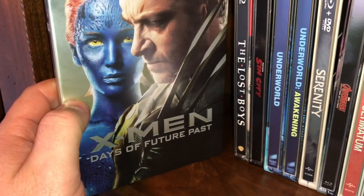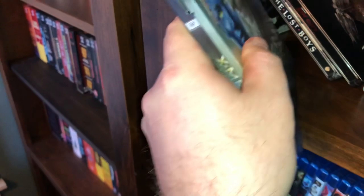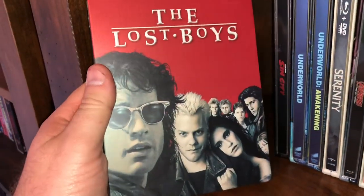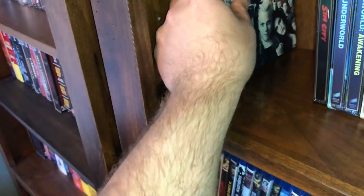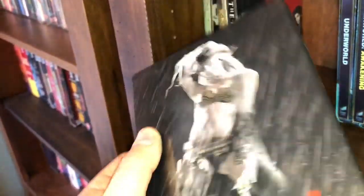The next one is a steel pack for X-Men Days of Future Past. If you want to make an offer on any of these, or if you have anything to trade, I will consider trading, but for the moment I'm pretty much looking for money unless you have something really good. Comment below. I have The Lost Boys, Sin City, and Underworld.